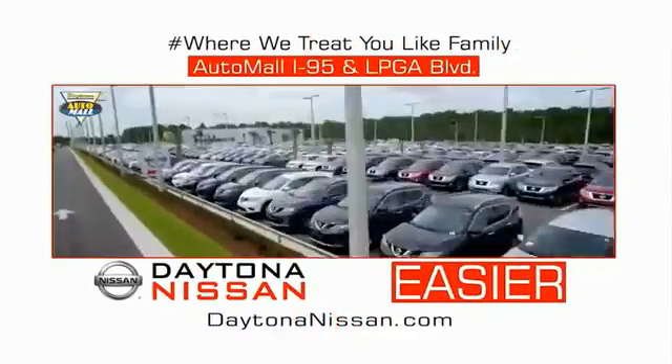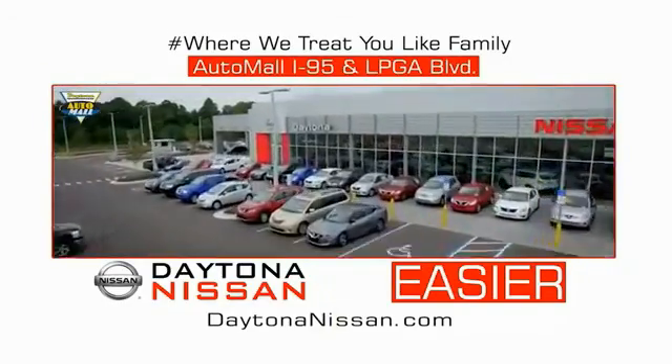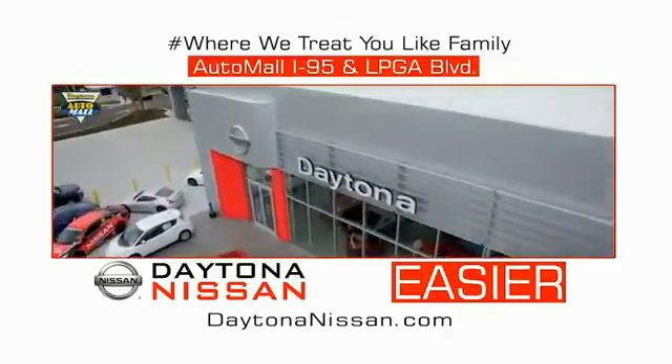Come check out the all-new Daytona Nissan, just under the big flag at the Auto Mall, I-95 at LPGA Boulevard. Make your move to Daytona Nissan — at Daytona Nissan, it's easier.